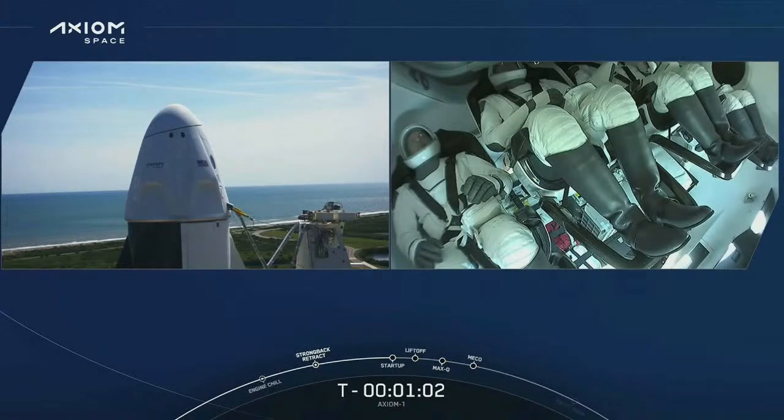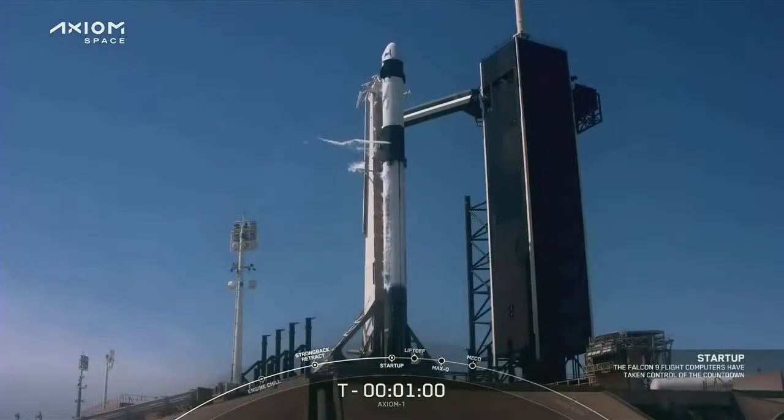Let's listen in to the last minute of terminal count. FTS is armed. Falcon 9 is in startup and now controlling. Dragon is in countdown. Dragon, SpaceX — go for launch. SpaceX Endeavor, we acknowledge, go for launch.